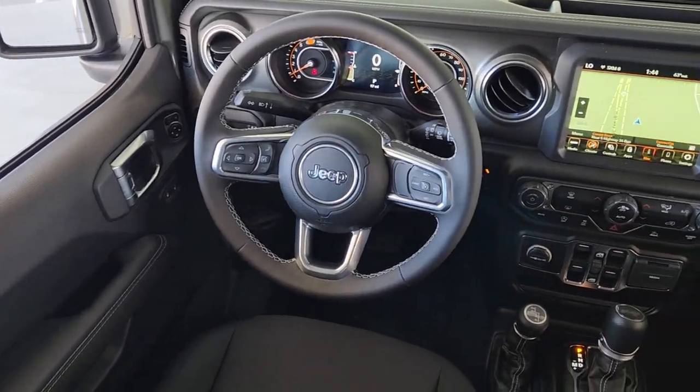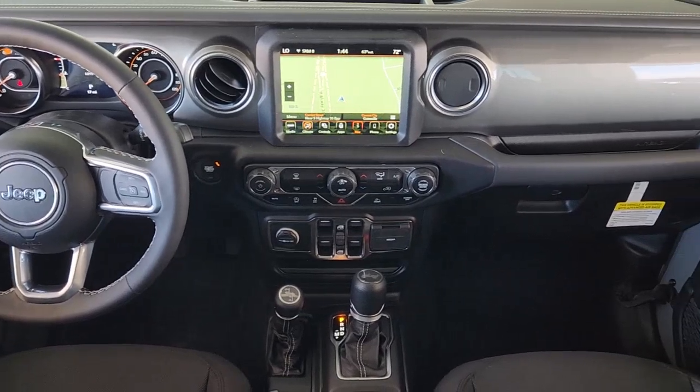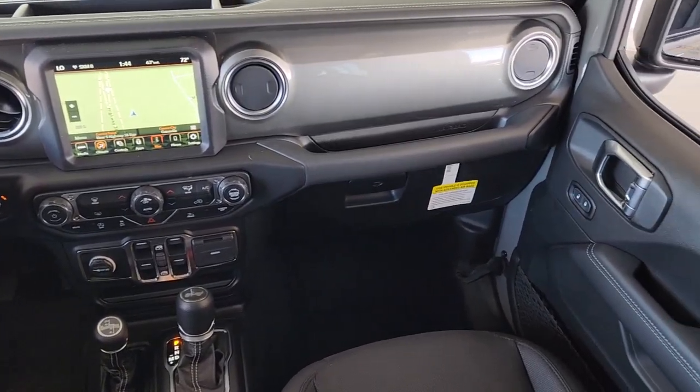Keyless entry, navigation system, heated mirrors, satellite radio, fog lamps, backup camera.